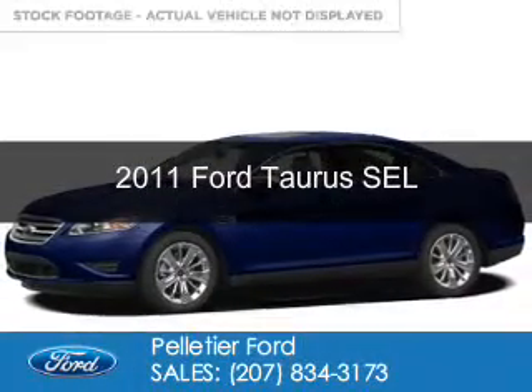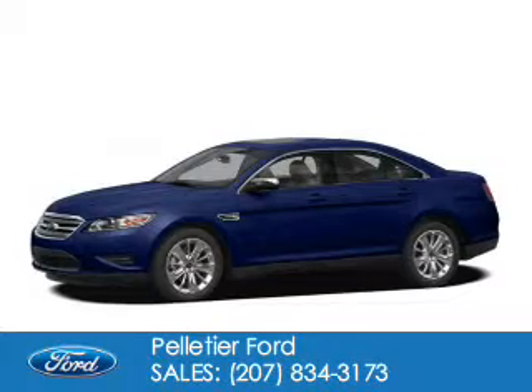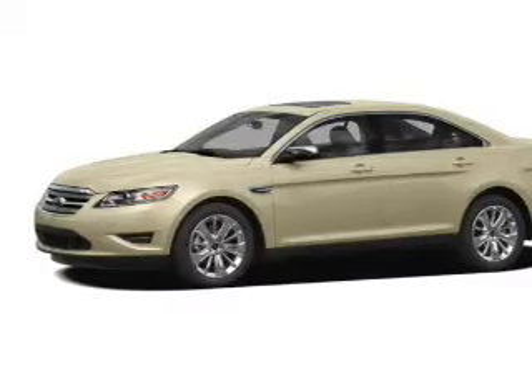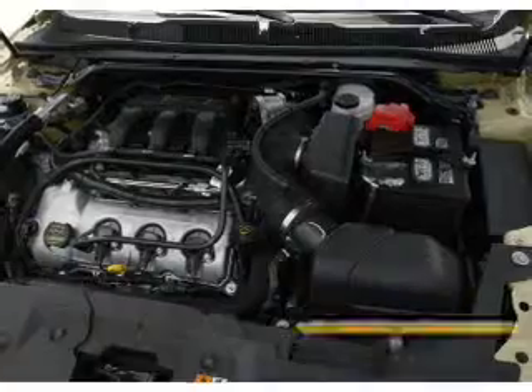This is a used 2011 Ford Taurus. It's powered by front-wheel drive, a 3.5-liter, six-cylinder engine, and a six-speed automatic transmission. With fewer than 30,000 miles, this vehicle has a long road ahead.